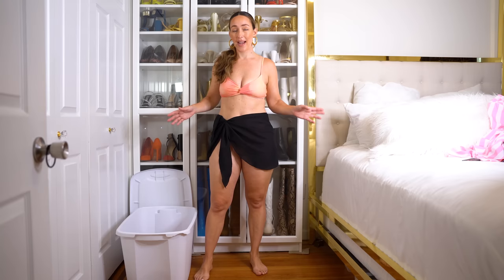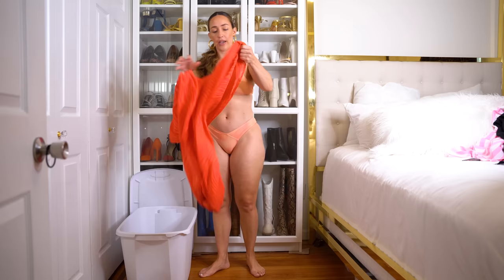Next up, probably going to get rid of this because it's a black sarong. Am I ever going to wear a black sarong? But she's a classic, and in the event I need to wear her for something — I don't have a lot of black — we're just going to keep her, just in case.